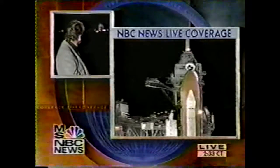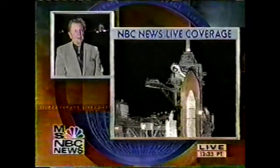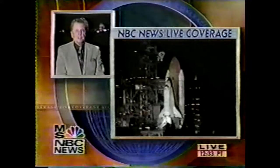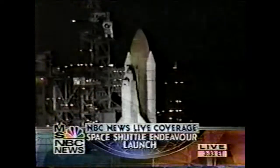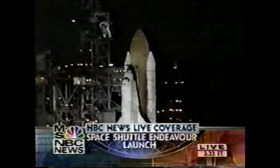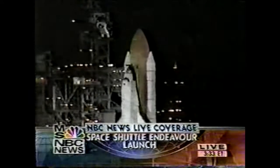Endeavour, close and lock your visors. They just told the astronauts to close their visors and their spacesuit — they're getting ready to go, and they'll start chasing as soon as they get into orbit. They'll start chasing the Zarya part of the International Space Station. Two minus one minute, 45 seconds and counting.